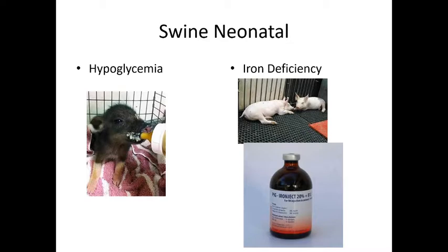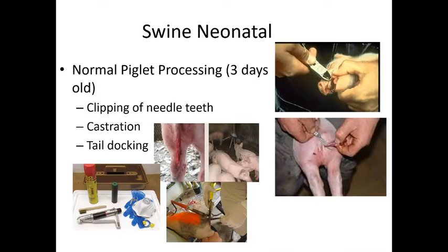Starting with the babies, they can get hypoglycemic, so make sure they're nursing and don't have diarrhea. Most swine in this country are raised inside, not rooting through soil, so they're not getting iron. We see a major iron deficiency in the moms and in the babies, so they need to be injected with iron by three days old, and moms need to be injected as well. At about three days of age we do a piglet processing.